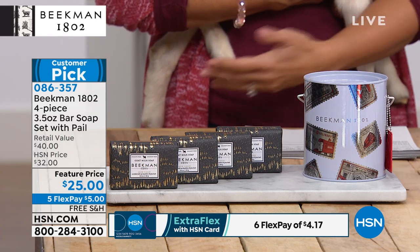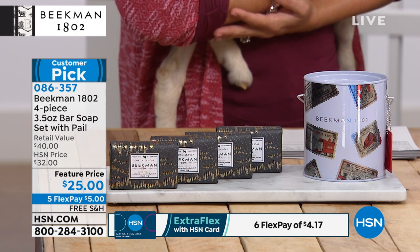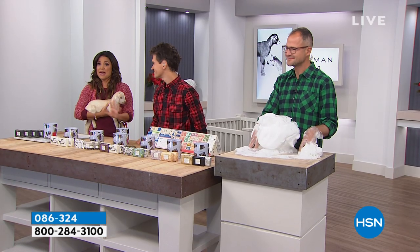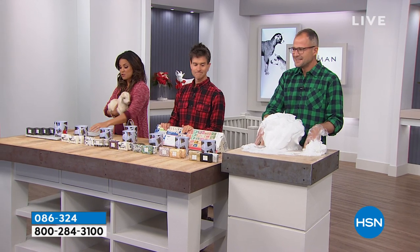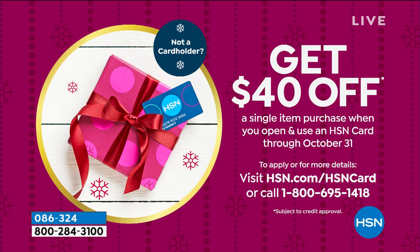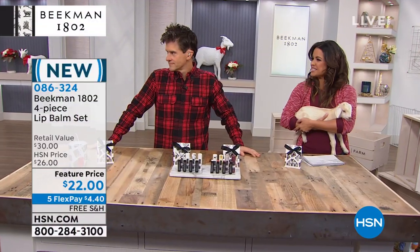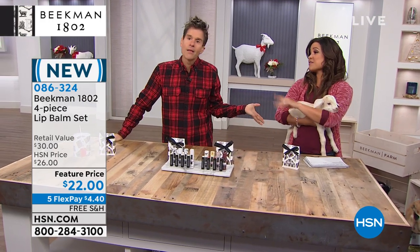If you're buying for yourself, get an assorted set with scents you haven't tried before — it's five dollars on a flex payment. We have a jam-packed hour with lots of specials. If you don't have the HSN credit card yet, when you apply there's a special running where once you're approved you get forty dollars off any single item purchase. Everything is free shipping this hour with five flex payments, and we're in our extended holiday return period — you have until the end of January 2020 to return anything.